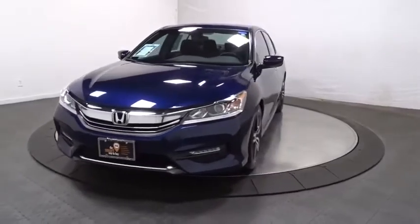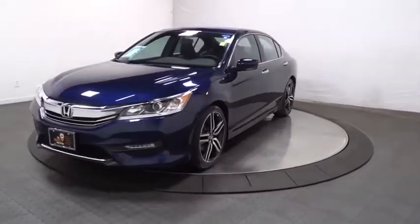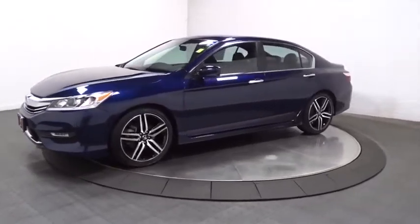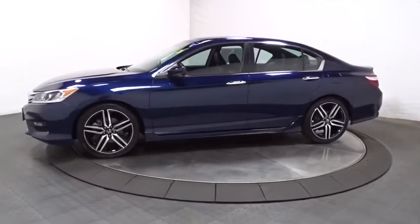You are going to love the 2017 Honda Accord. Ingeniously simple, yet overflowing with luxury and technological creativity. All that and more in the Accord.